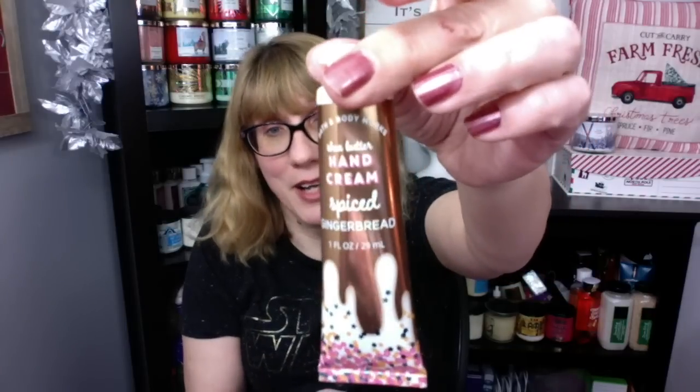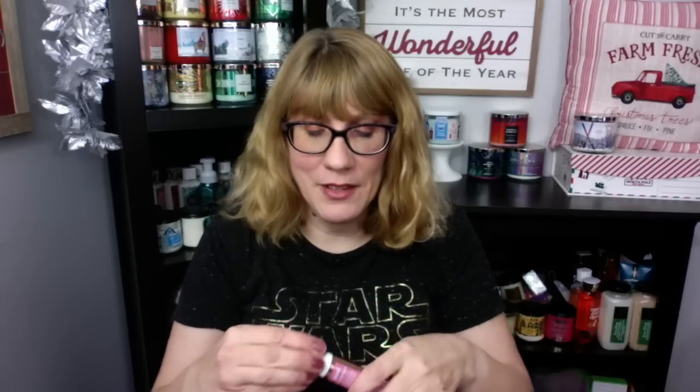They did a really good job this year on the hand creams. My favorite hand cream this year was definitely Spiced Gingerbread. If you haven't gotten one of those, I hope you can pick one up at SAS. This smells just like ginger — awesome smell. They did a really good job on Spiced Gingerbread with the hand cream.